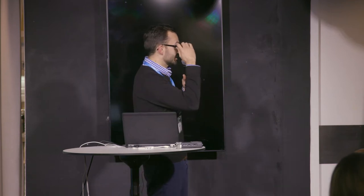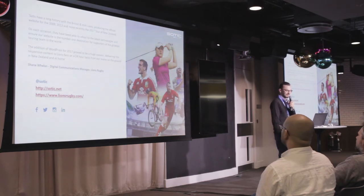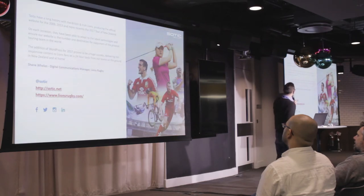Before the REST API, we essentially just went through to a category page, but we wanted to supercharge that. It was a quite successful project — we've got a nice quote there from the Lions Rugby digital communications manager — and we really saw it as a success.